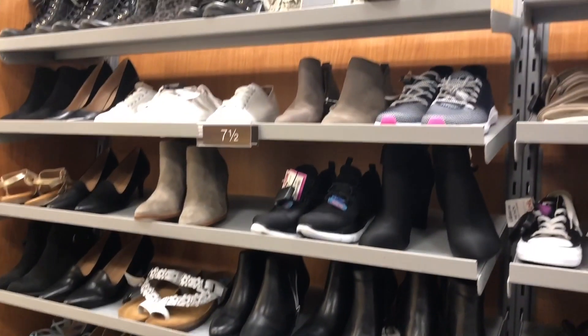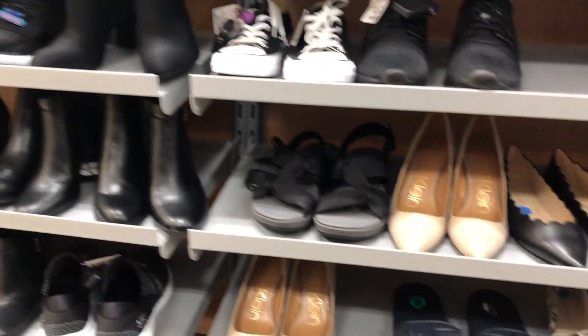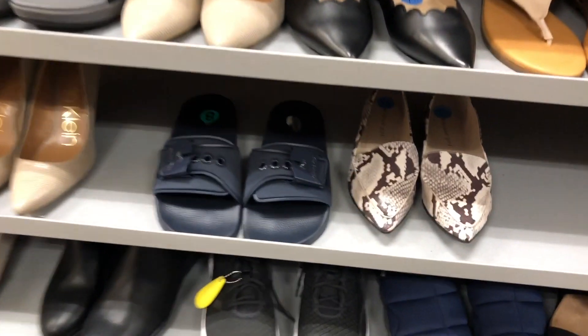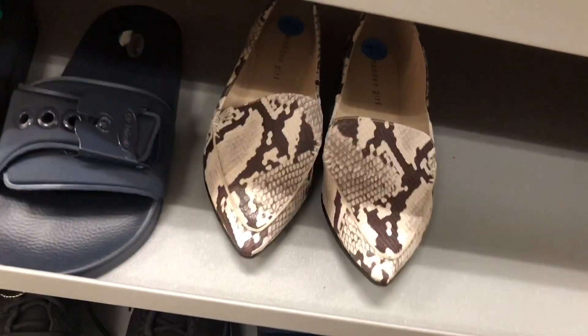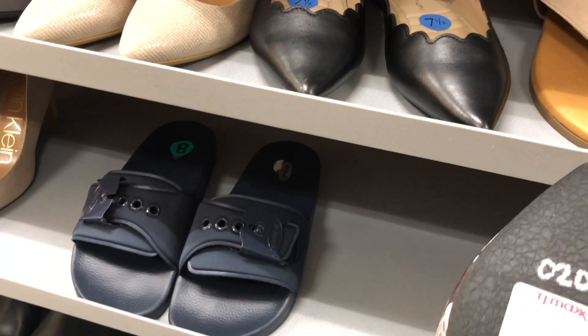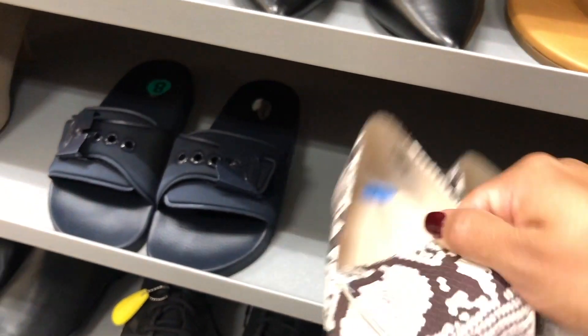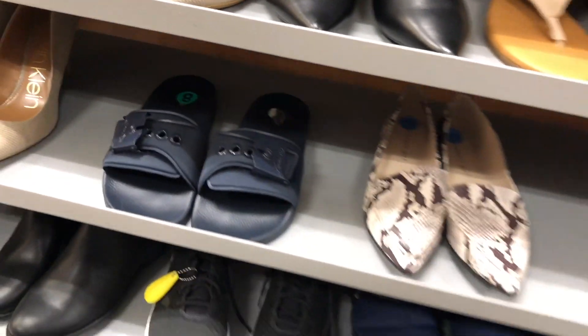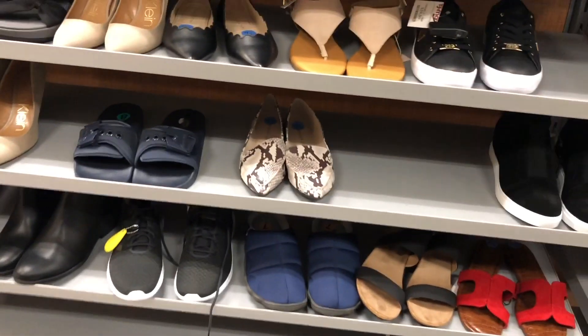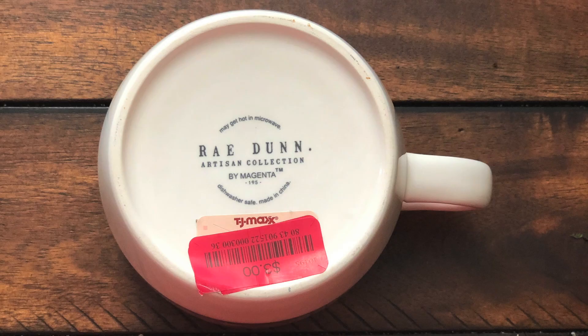I made my way into the shoe section and found this pair of Madden Girl snake print loafers — they were only $16. I think they're very fall appropriate, not to mention that the snake print is very popular right now, so of course I had to pick those up. I also forgot to mention that I picked up this really cute Rae Dunn mug for only $3.